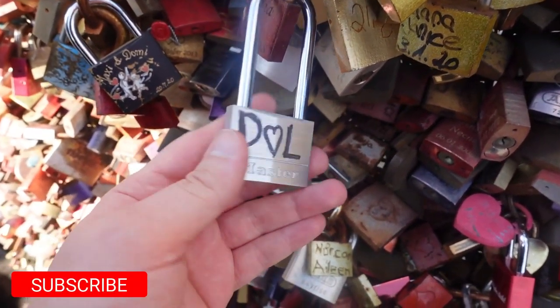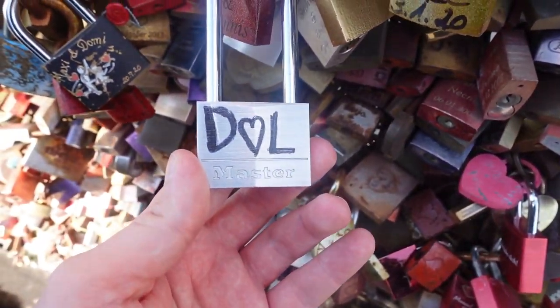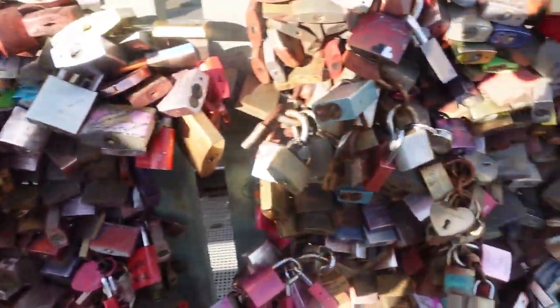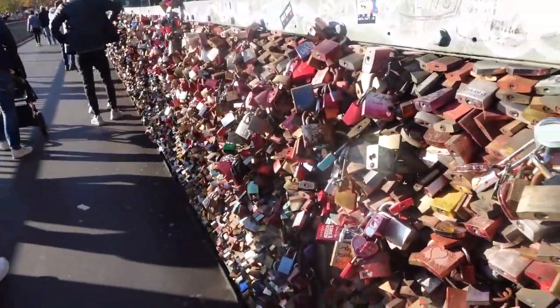Here is our lock — it's attached to Lena and Dennis's lock, so Lena and Dennis if you're watching, we got a really large loop on this padlock so other people can extend off ours. You can see how many padlocks are on here — it's absolutely insane.